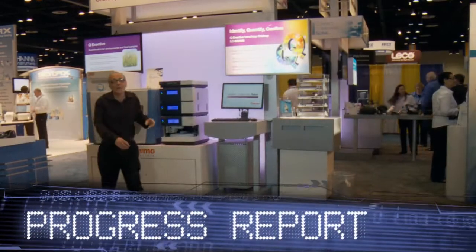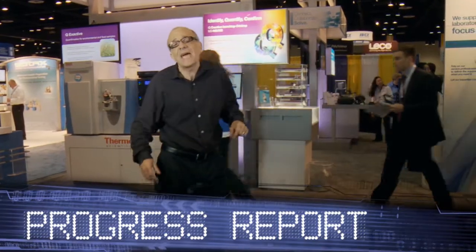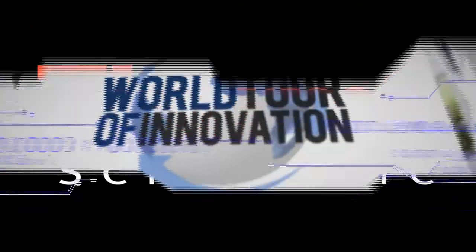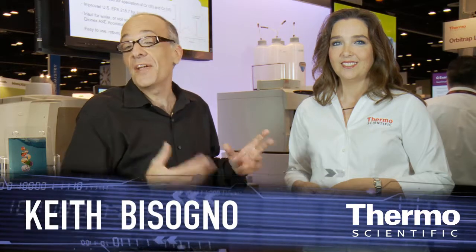Welcome to PitCon 2012. We're in the Thermo Scientific exhibit showing you an amazing breakthrough in capillary ion chromatography. Meet Linda Lopez — she's an expert in ion chromatography and we're here in the Thermo Scientific exhibit at PitCon.